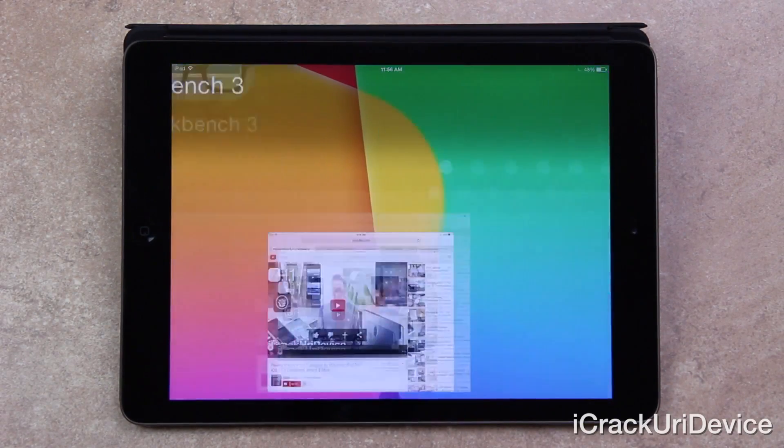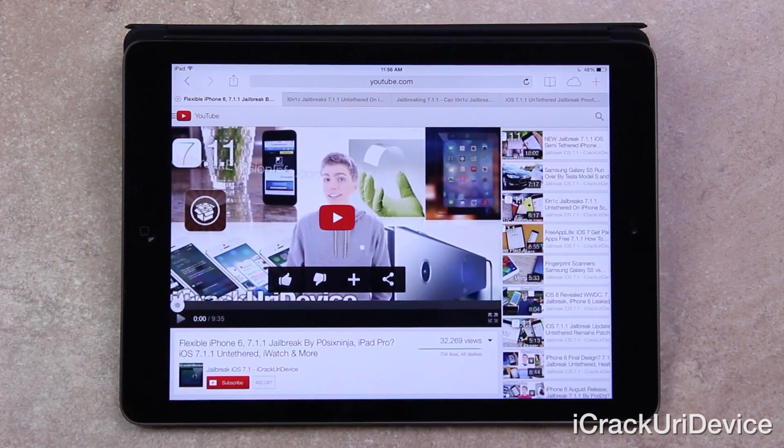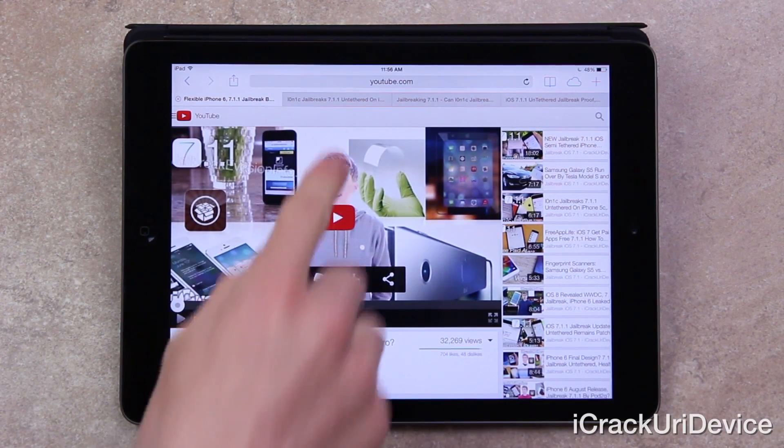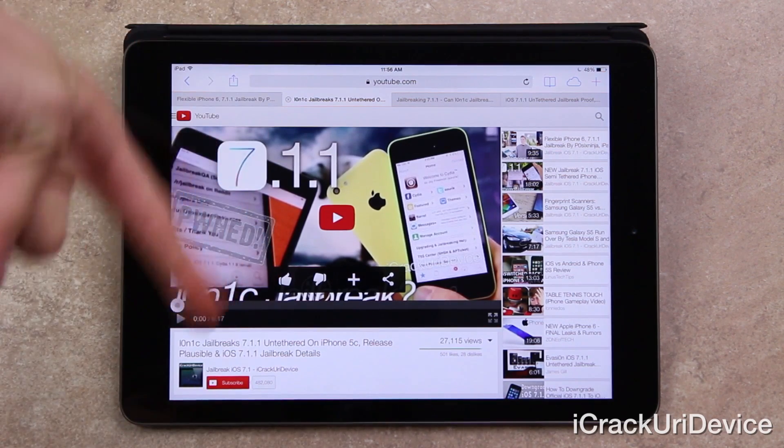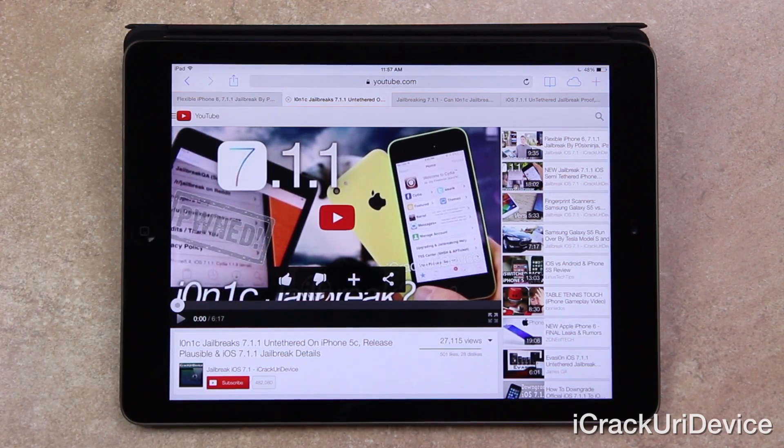Starting off, I'm going to open up Safari and we're going to go over a few things. First, however, to preface — if you have yet to see my most recent episode of Best Tech Info and Rumors, as well as my previous jailbreak update video on the status of the iOS 7.1.1 untethered jailbreak being developed by Ionic, just be sure to watch those two videos prior to this one. I will have links to them down below, and those will help you further understand the situation as it stands currently.